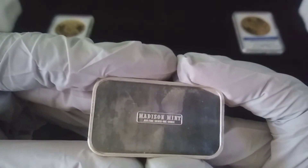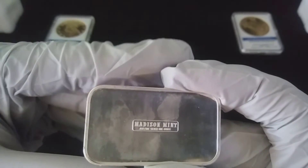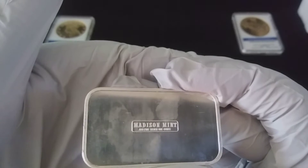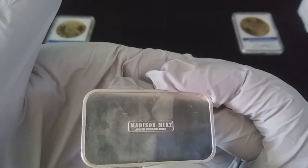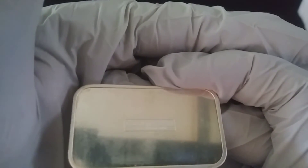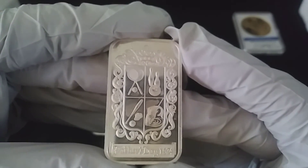This is made by Madison Mint, and I featured a Madison Mint in my previous video — it was the High Wheeler. I believe these are from the mid-80s as well. I like that bar a lot, I hope the camera is picking it up as good as I'd like.